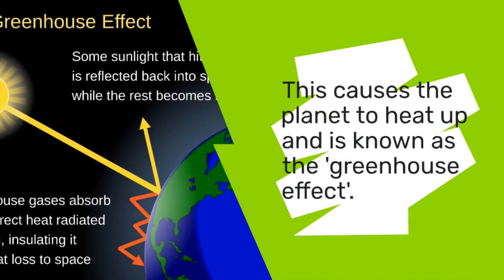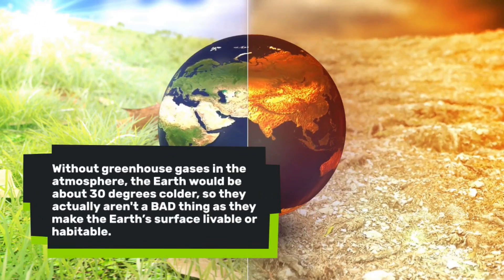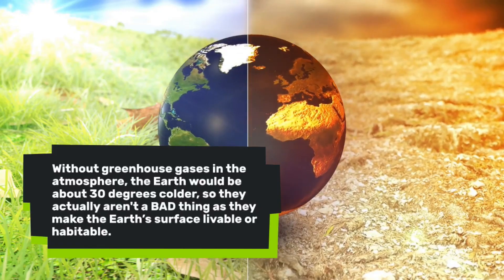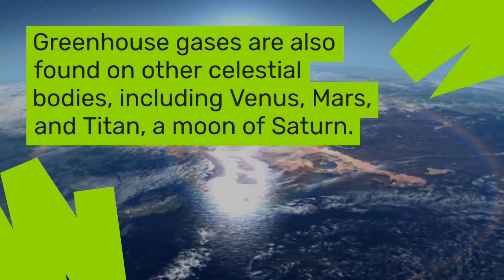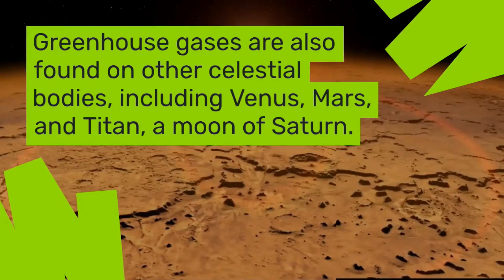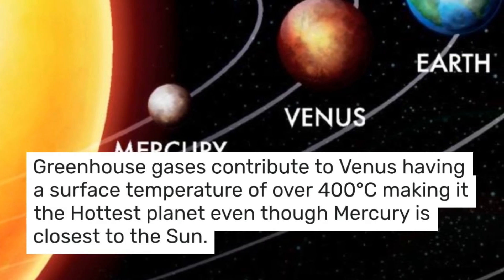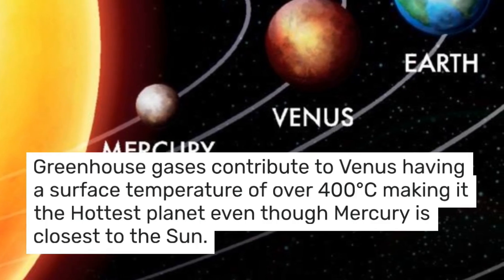Without greenhouse gases in the atmosphere, the earth would be about 30 degrees colder, so they actually aren't a bad thing — they make the earth's surface livable or habitable. Greenhouse gases are also found on other celestial bodies including Venus, Mars, and Titan, which is a moon of Saturn. Greenhouse gases contribute to Venus having a surface temperature of over 400 degrees Celsius, making it the hottest planet even though Mercury technically is closest to the Sun.